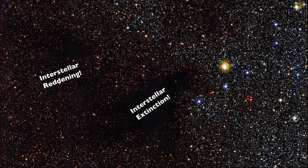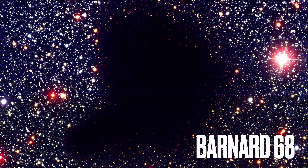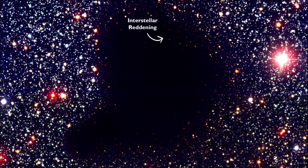But now we know that this particular feature is interstellar extinction, an area of interstellar dust that's just so thick that none of the light from behind can actually penetrate through. Barnard 68 is one of the best examples of one such area where not only interstellar reddening can be seen around the edges of the black void in the center, but the black void itself is actually not a void at all, but rather it's interstellar extinction.